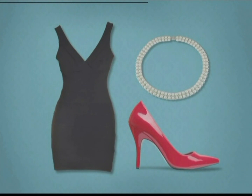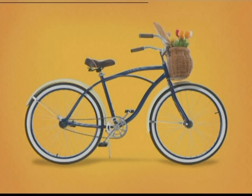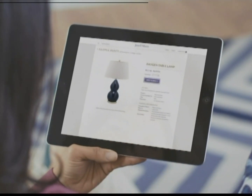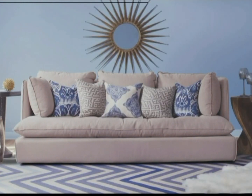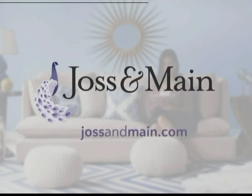With most things in life, the finishing touch makes all the difference — and the same is true for your home. That's why there's Joss and Maine. It's simple and easy to sign up. Join now to save up to 70% off beautifully curated furniture and decor. Find the finishing touch for your home today at JossandMaine.com.